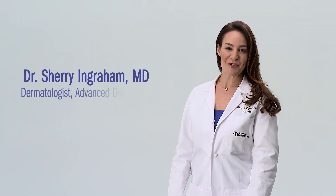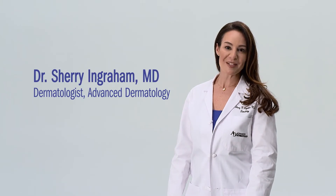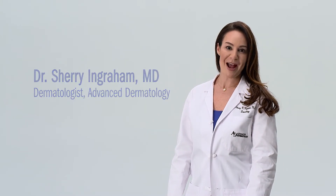Hello, I'm Dr. Ingraham with Advanced Dermatology, and welcome to our practice. You are visiting us today seeking treatment for your acne. Acne is the most common skin disorder, affecting over 50 million people in the US, so you are not alone.